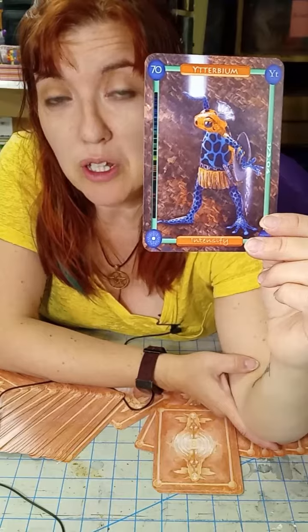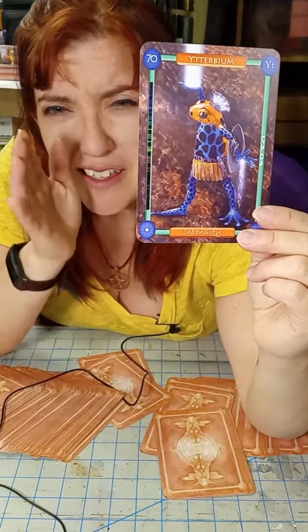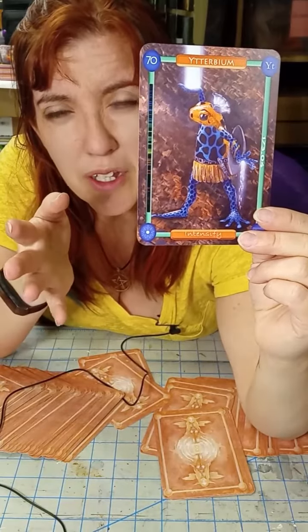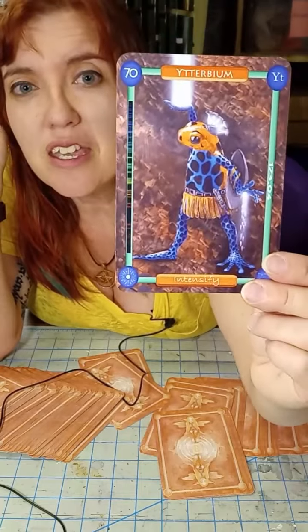They are so freaking cool, and Erbium is especially appropriate for a poison dart frog because 'dart' has that directional quality to it — and so do lasers — and Erbium is used in lasers.